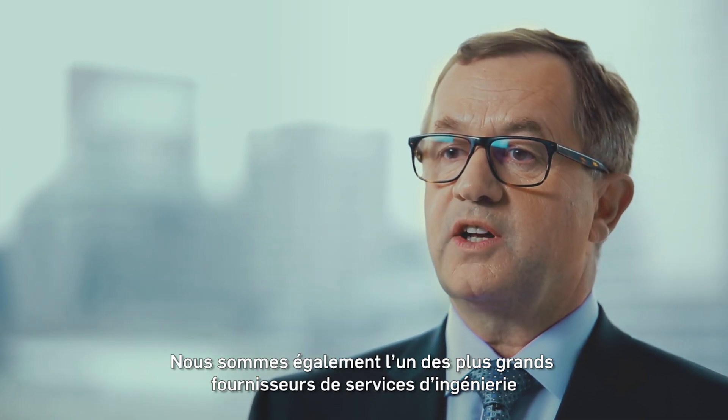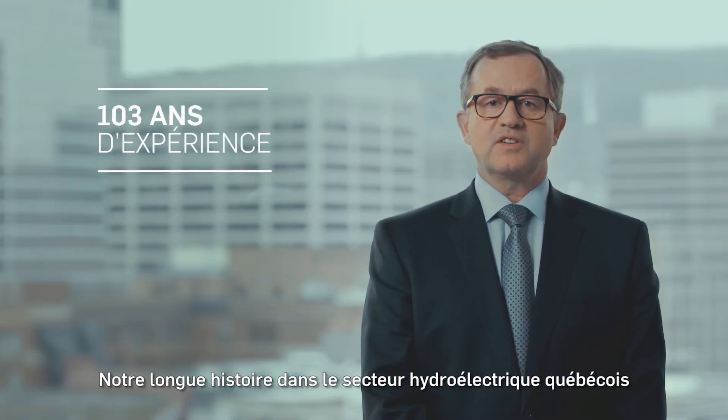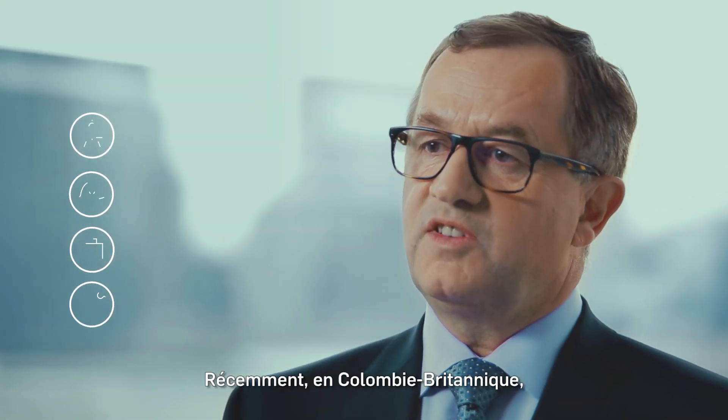We're also one of the world's leading providers of engineering and construction services to the hydropower sector. Our long history in Quebec's hydro market is continuing with our recently completed upgrade of the Ship Shaw Hydro Facility for Rio Tinto Alcan. And recently in BC,